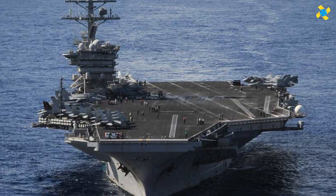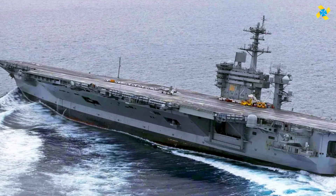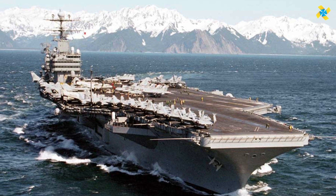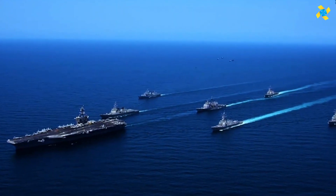Equipped with advanced radar, defensive systems, and cutting-edge flight decks, they support various missions from airstrikes to maritime safety and humanitarian assistance. With a crew of 5,000, these carriers are essentially floating cities, indispensable for maintaining global maritime dominance.